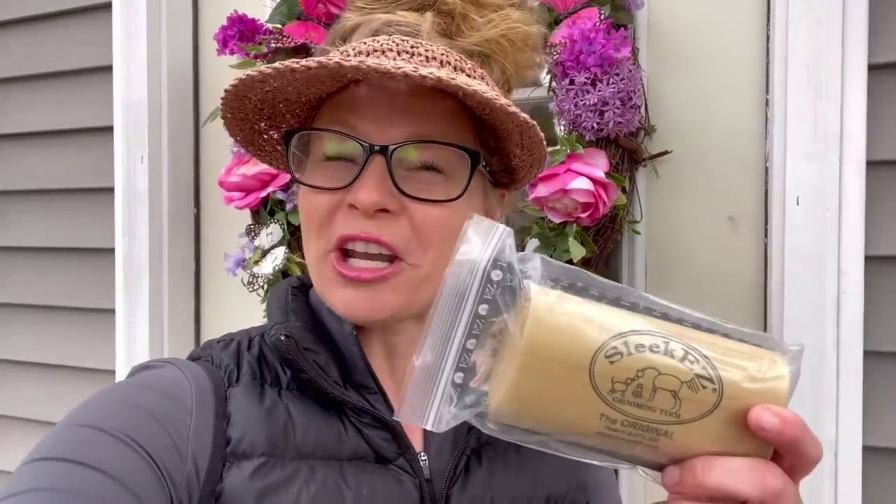We do have a couple of thank yous. Thank you so much Julie for the wheel chocks for the trailer — really appreciate it. And thank you Wanderlust Morgans for this awesome shedding tool, I really appreciate it. Also, thank you so much Kim for this gorgeous candle — it smells so good — and for this amazing Appaloosa bracelet, I absolutely love it.